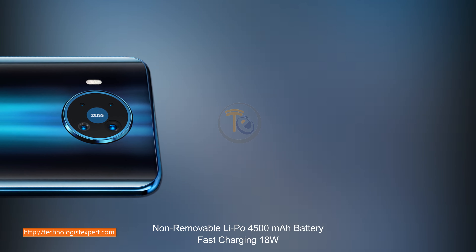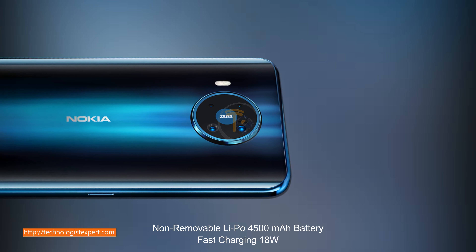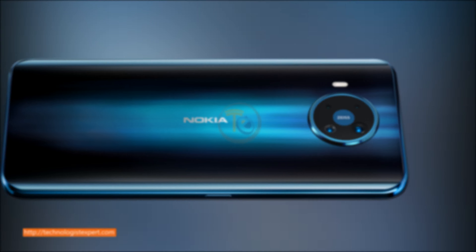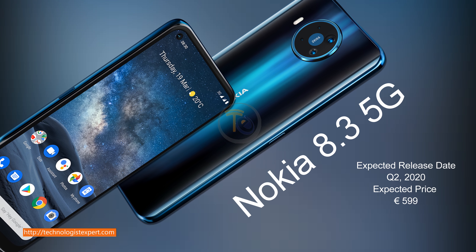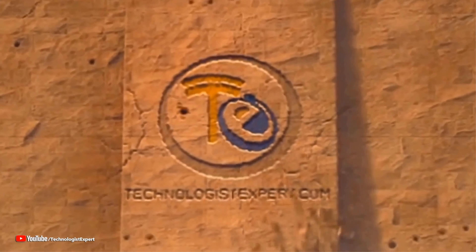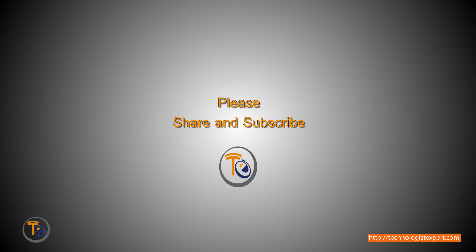Non-removable 4500 mAh battery, fast charging 18 watts.